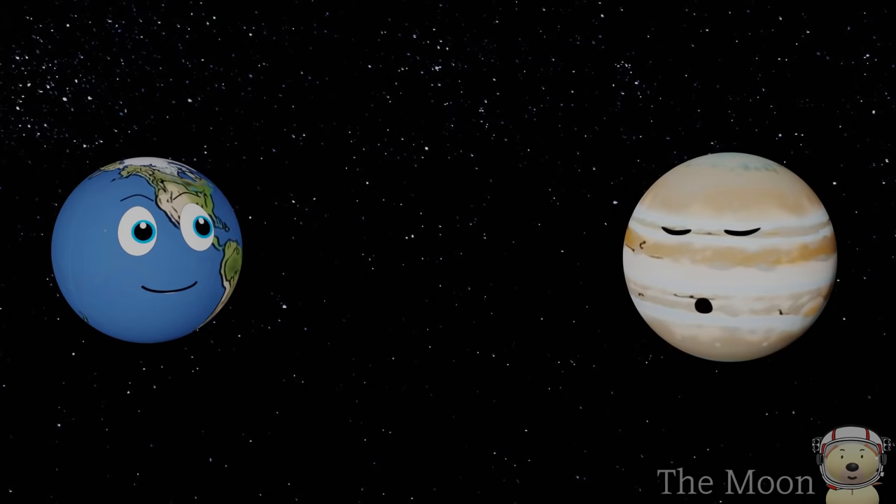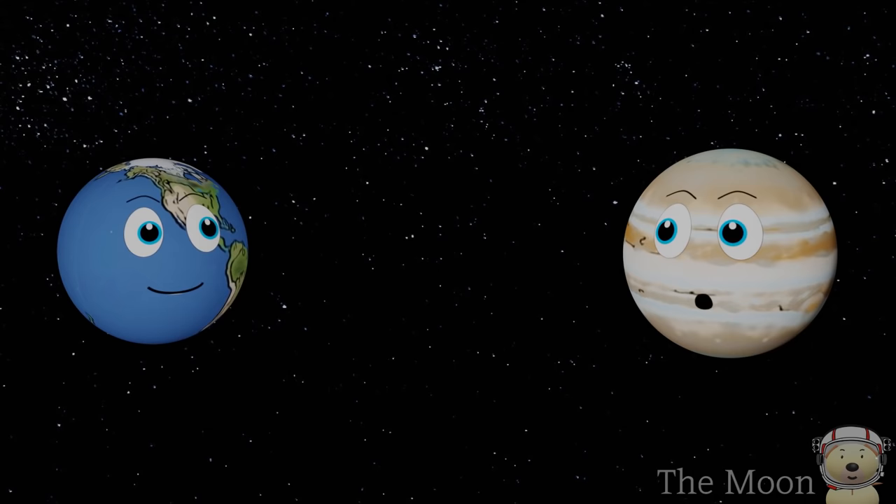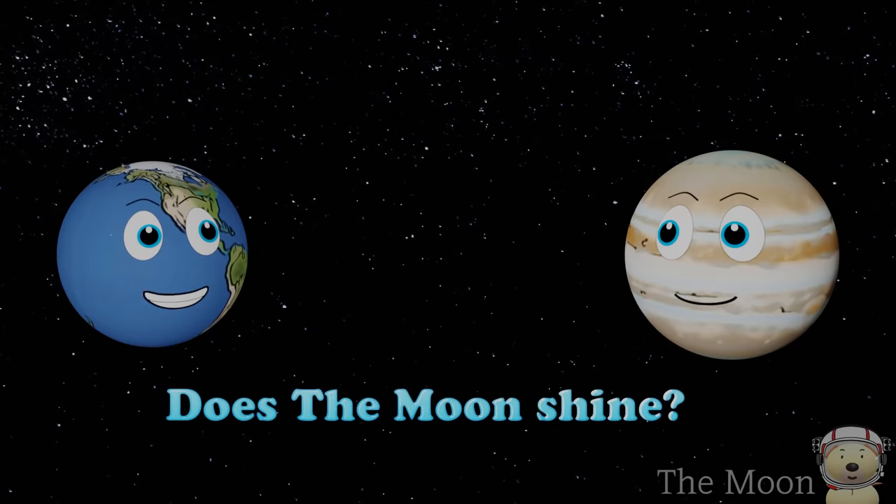Hey Earth, I've got a moon joke for you. What's that? Why did the cow go into space? I don't know. Because she wanted to go to the moon! There's the moonshine.